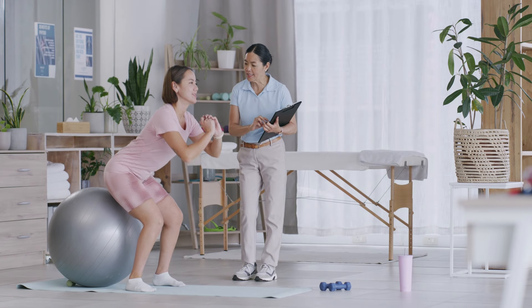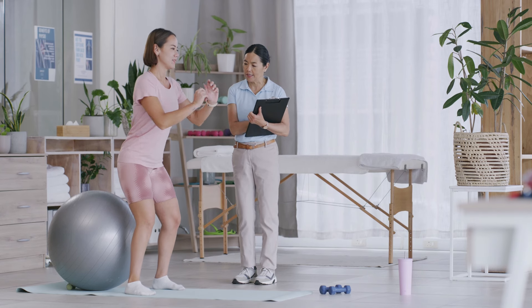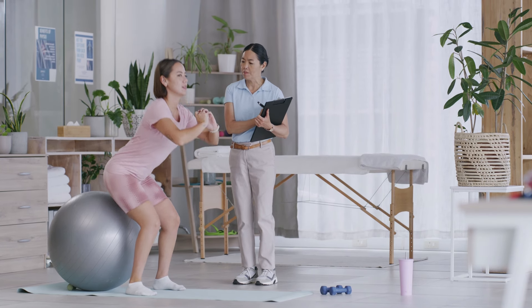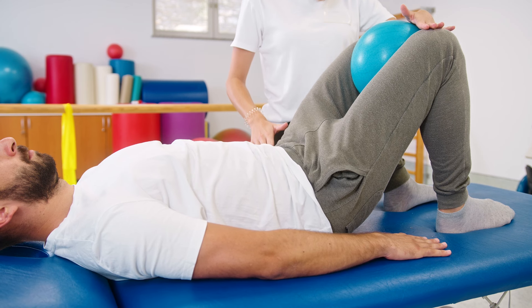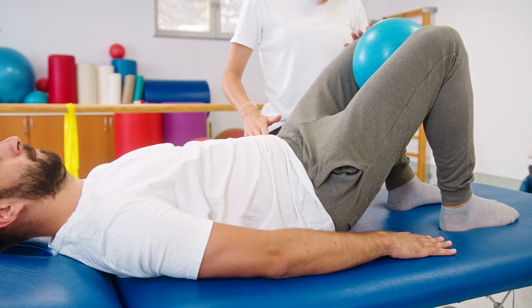Pelvic floor therapy helps people of all ages recover from pelvic floor dysfunction. The pelvic floor muscles are connected to your tailbone and pubic bone and control your bladder and bowels. If the muscles are weak or underperforming, then you might benefit from pelvic floor therapy, because there are several techniques that a therapist may use to help relieve symptoms like pain and discomfort.